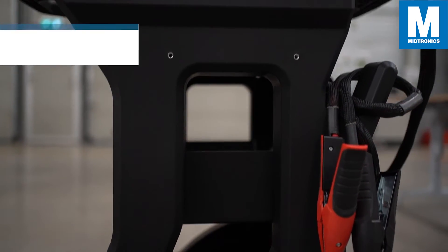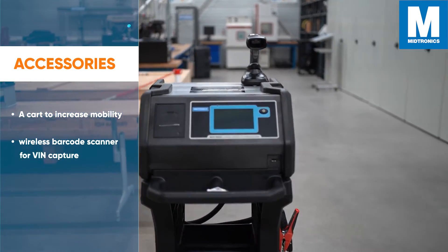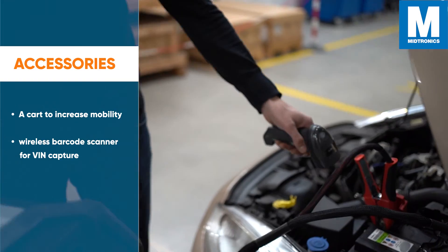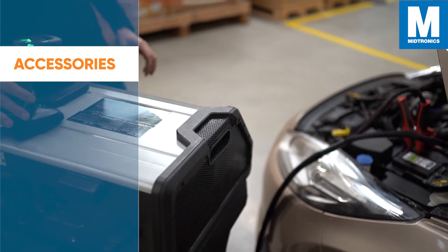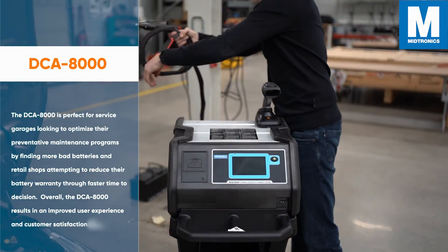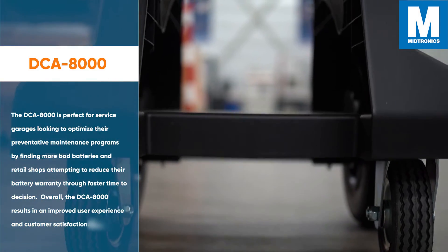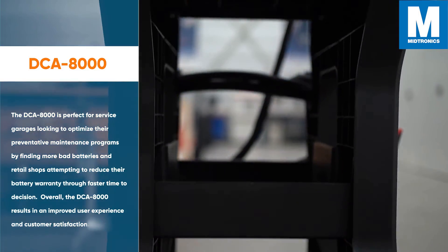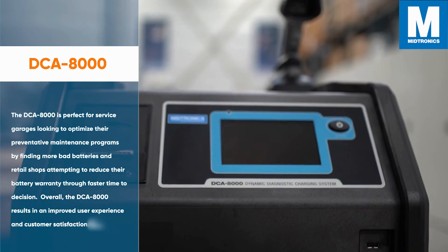For extra accessories, you are able to purchase a cart to increase mobility on the work floor, and you also have the option to order a wireless barcode scanner for VIN capture to speed up the process. The DCA8000 is perfect for service garages looking to optimize their preventative maintenance programs by finding more bad batteries, and retail shops attempting to reduce battery warranty costs through faster time-to-decision.